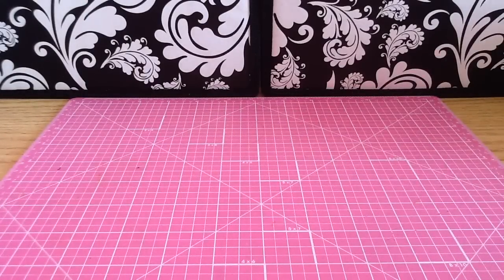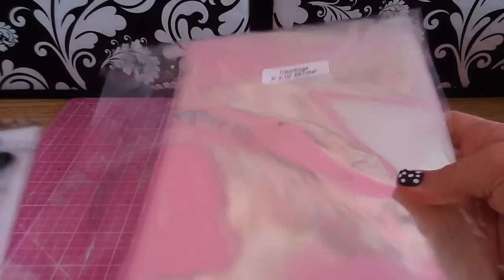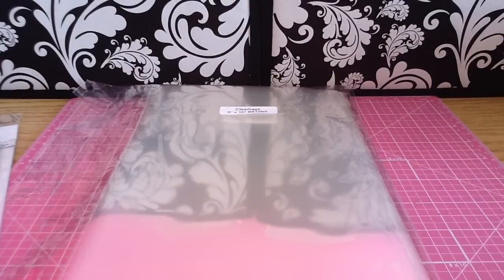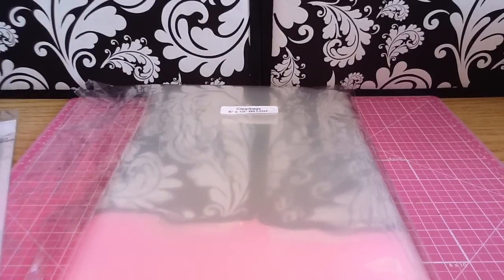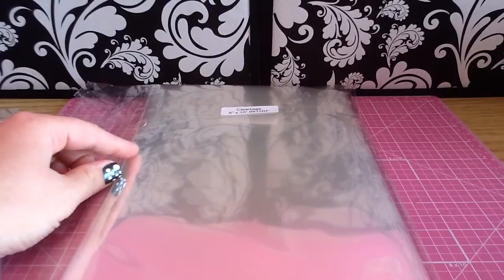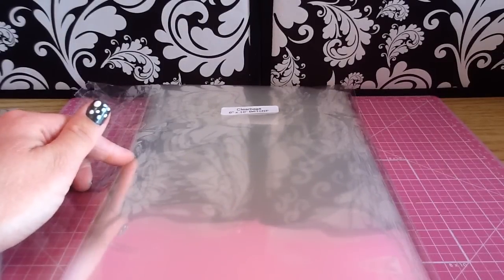Then I'll show you what I got from Simon Says Stamp. The first thing I got was these 6x10 clear bags. I've been using the Avery L pocket bags to sort my stamps, but some of the bigger stamps don't fit in them — anything bigger than the 6x4 ones. So I grabbed these. I saw them on Jennifer McGuire's YouTube channel and she showed how she uses them.